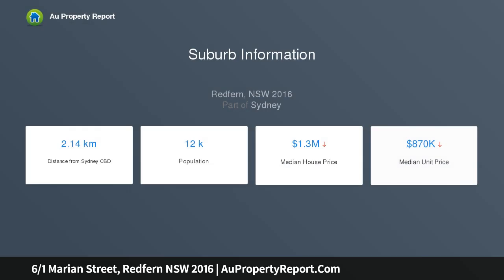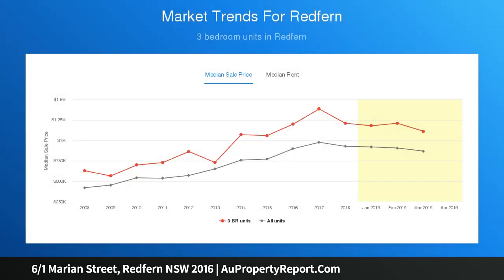3 bed, 2 bath, 1 car. 133 SQM of living plus 14 SQM parking. Zone V4 residential/commercial — ideal for home office. Individual private entrance to unit 6 via Rose Hill Street. Exposed brickwork, timber beams, and timber floors.